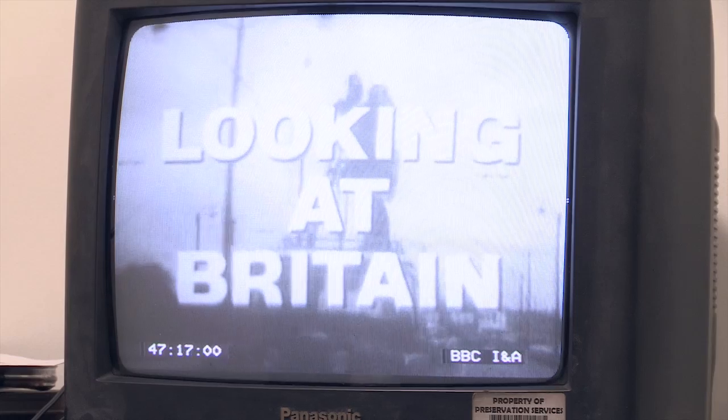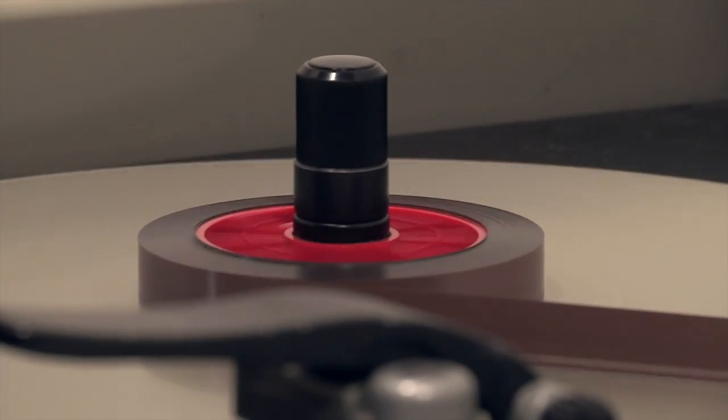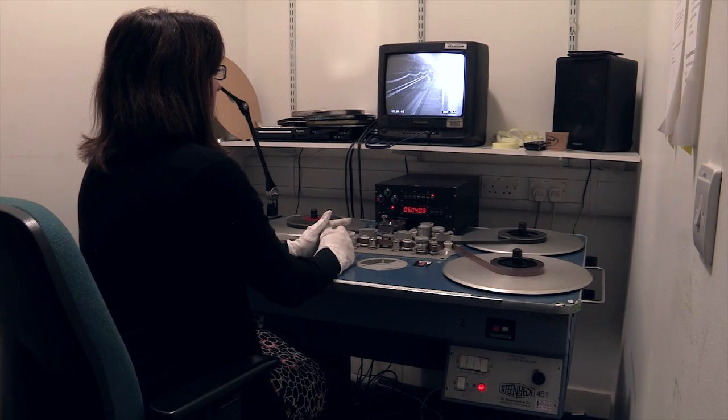Of all the jobs that I do, I think perhaps the one I enjoy the most is actually working with the old film. We've got 16 and 35mm film here with all sorts of different television programmes — from news reports, royal events, early Play for Todays — and it's a very tangible format, handling film as opposed to just dealing with videotape, and I think it's very rewarding.